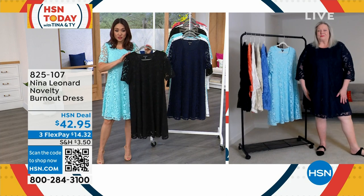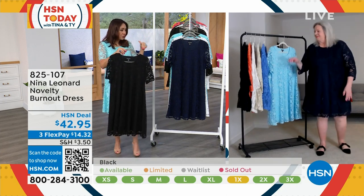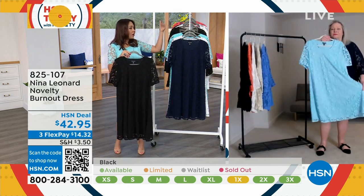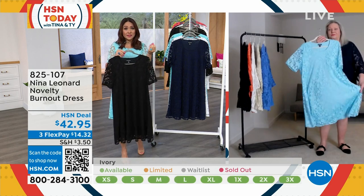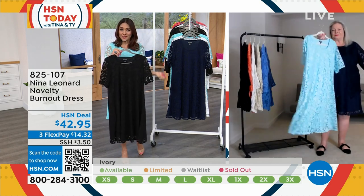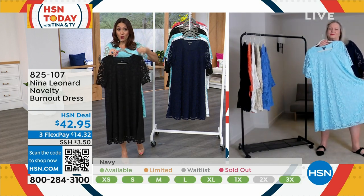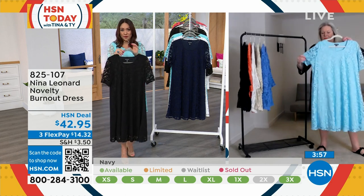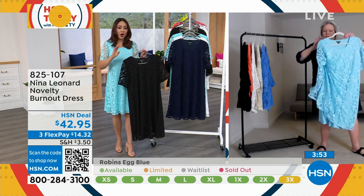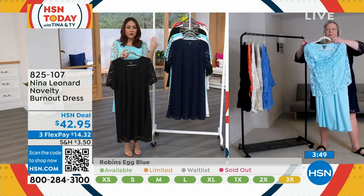And in the black, the 1X just sold out. So these are going very fast. The sizes are starting to disappear. Navy 2X has sold out. If you want to grab your size and the color that your heart has already set on, 825107 is the item number. Just make sure you go and lock it in — you have to actually check out to make sure you secure the color and the size, or else if it sells out it'll take it out of your cart. Everybody went true to size. There's no buttons, no zippers, nothing to fuss with.